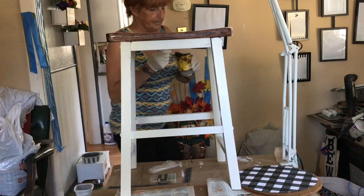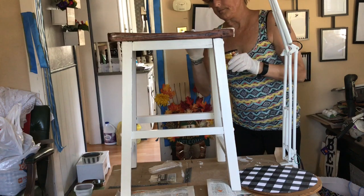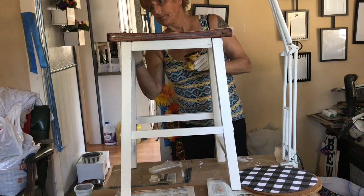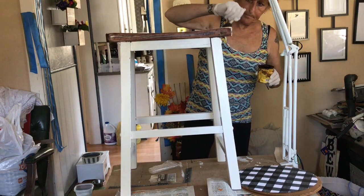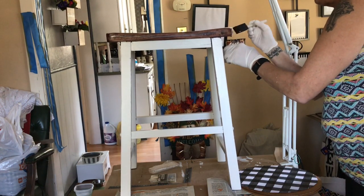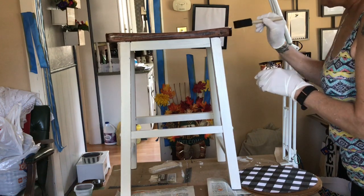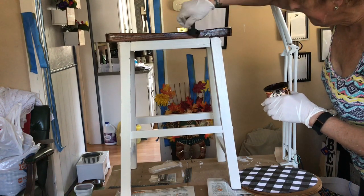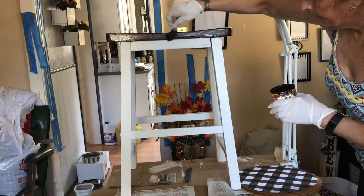After I finish the bottom I start to stain the top. I'm using my go-to stain, which is mahogany — I love the red in it and the darkness. This stool turns out exactly how I pictured it. I'm really happy that I left the top wood and decided to stain it because I love the way it turned out.